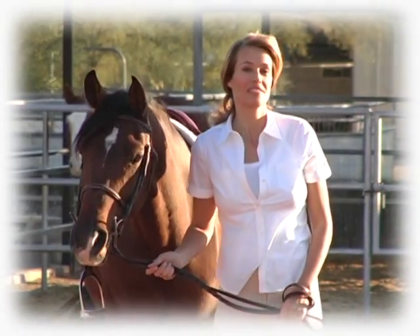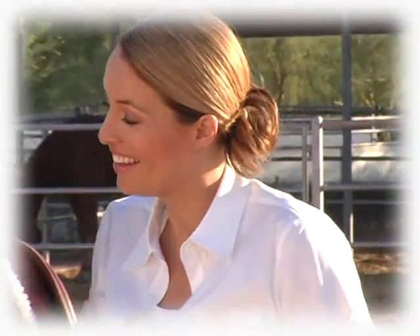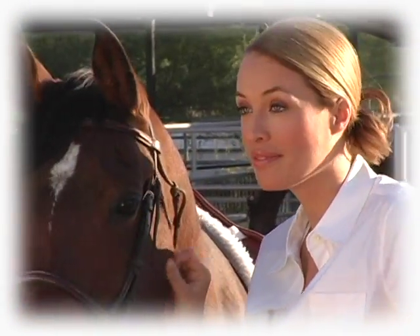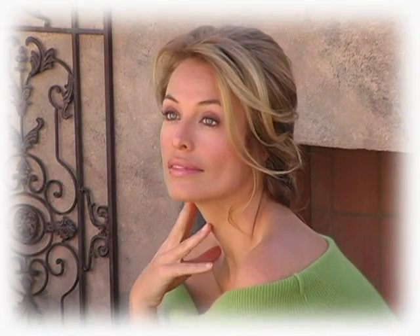Truth be told, beauty is not in the eye of the beholder, or in the hair, or the cheekbones, or the makeup, jewelry, or fashion. Beauty, true beauty, is found in the heart.